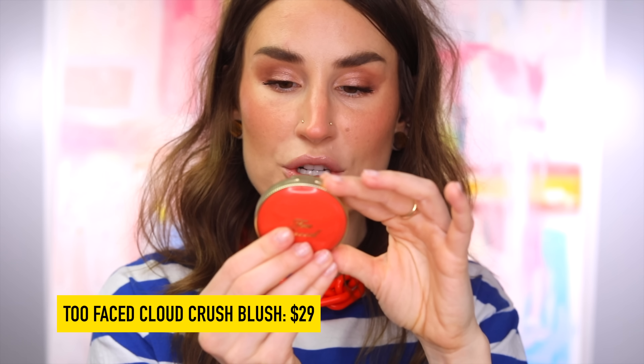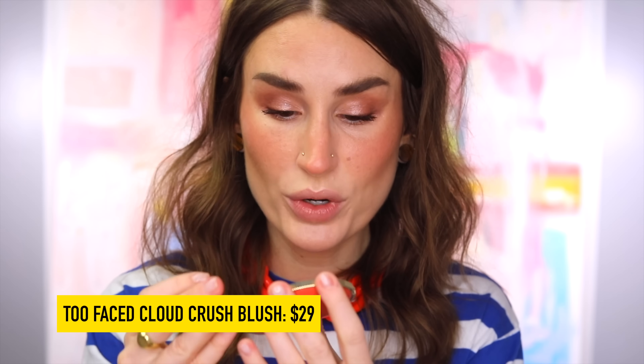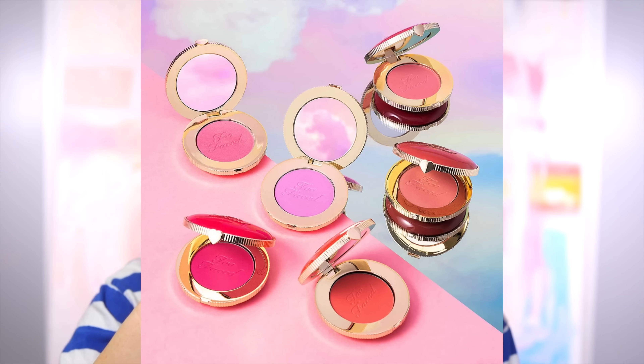Next, we have the Too Faced Cloud Crush Blurring Blush. I have it in the shade Tequila Sunset and I've been using this quite a lot — I like it a lot. It's a really beautiful muted coral that's still quite vivid. I have to give a teeny modicum of kudos to Too Faced for actually having blushes that look like they would look nice on different skin tones. This one being one of the more muted ones but still quite vivid. I think it's just a really pretty formula — it feels like what the Gucci blushes were going for, but this is a better job of it.